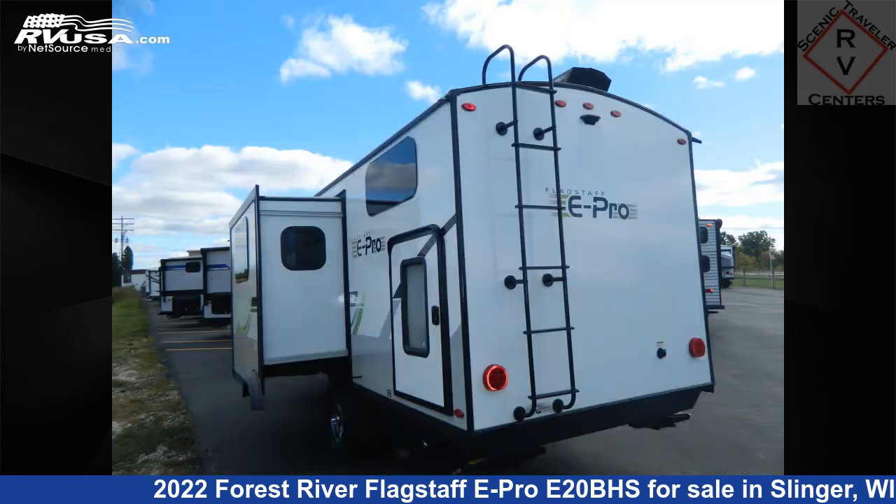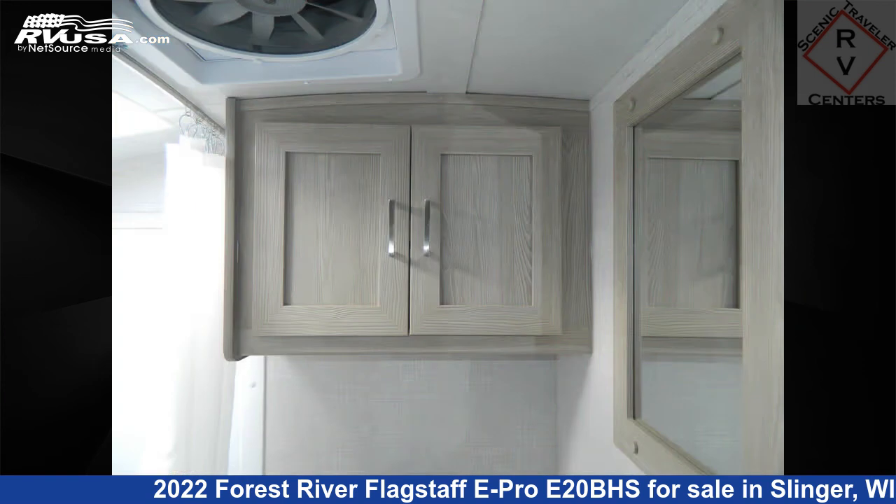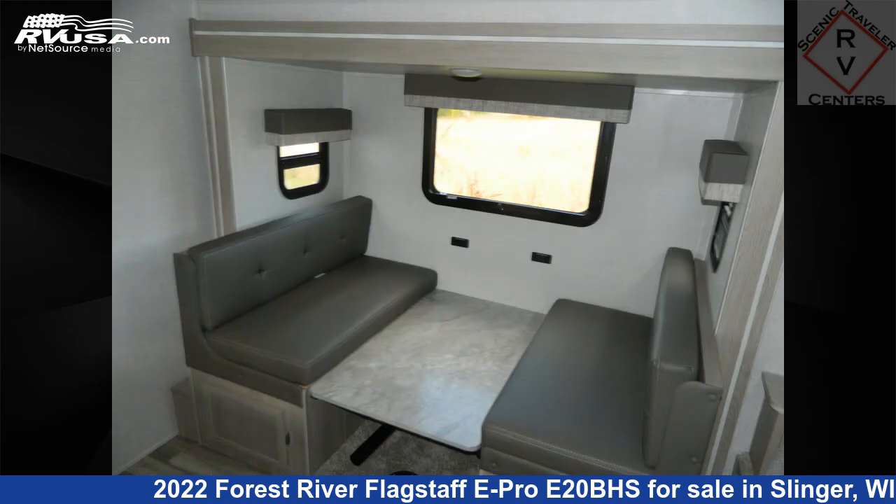This new Forest River is 21 feet 8 inches in length and features one slide-out, a gray interior, sleeps 5, microwave, smoke detector, DVD player, air conditioning, CO detector, water heater, awning, external shower, TV, auxiliary battery, and 31 gallons fresh water capacity.